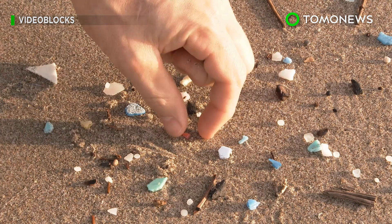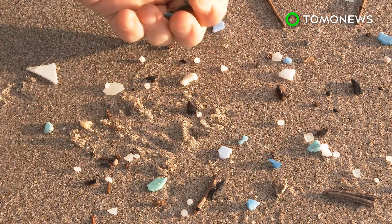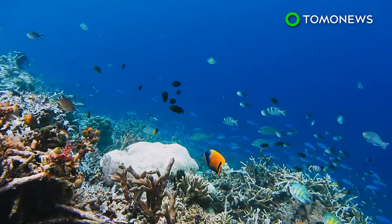According to the news release, these microplastics are so tiny that they are able to drain out of the washing machine and enter the oceans to harm the marine environment.